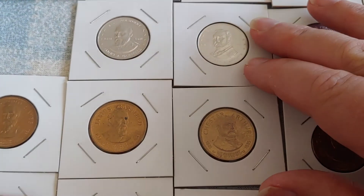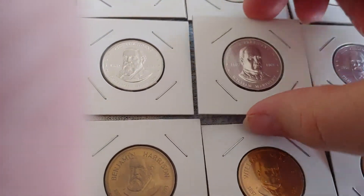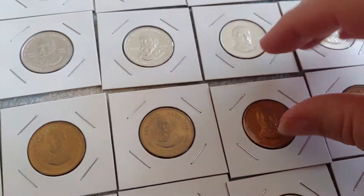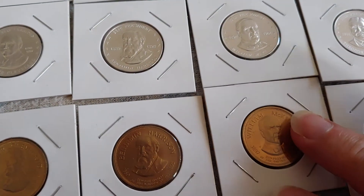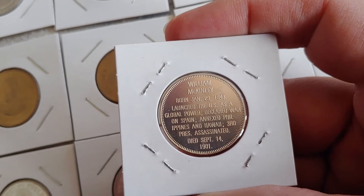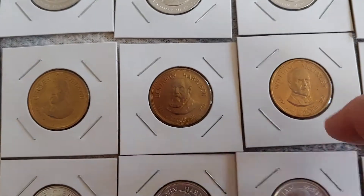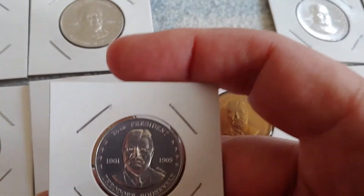Grover Cleveland is president again after Harrison, but we've already seen him. After Cleveland comes William McKinley for the second time. There's the aluminum one, here he is in bronze — didn't change direction — and here he is in silver. He launched the U.S. as a global power, declared war on Spain, annexed the Philippines and Hawaii, and was the third president assassinated. Maybe they need to start guarding their presidents better!